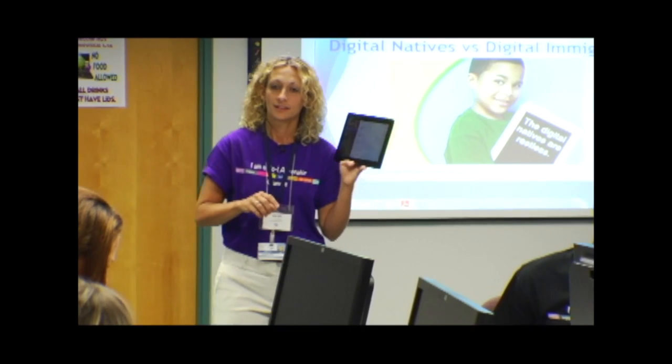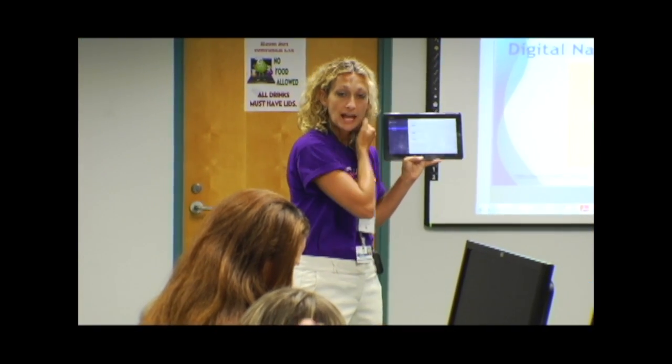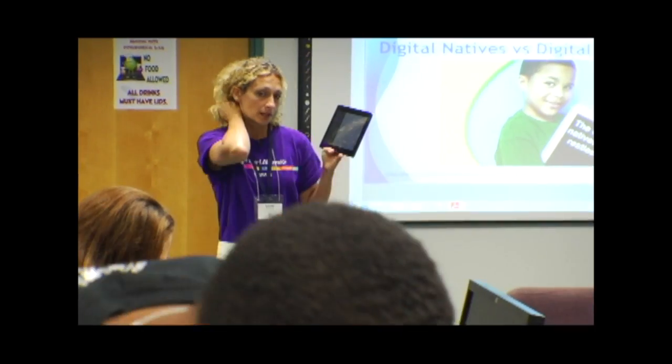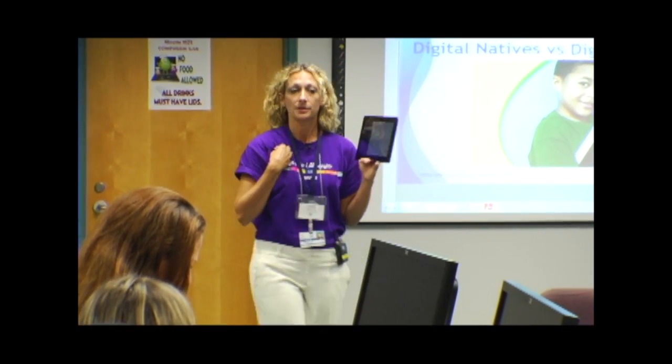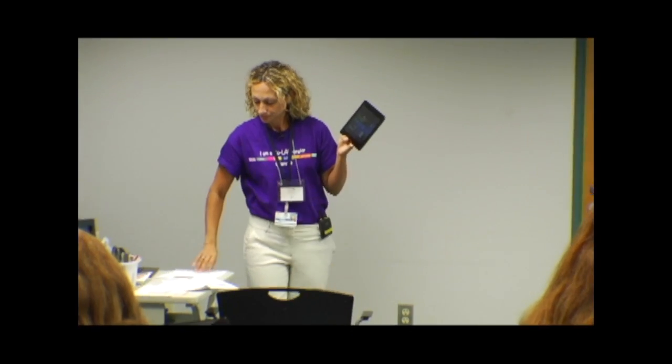SkyDrive is a bit like Google Apps — you can keep your files up in the cloud. That's kind of an optional thing we're not going to cover since we use Google Apps.